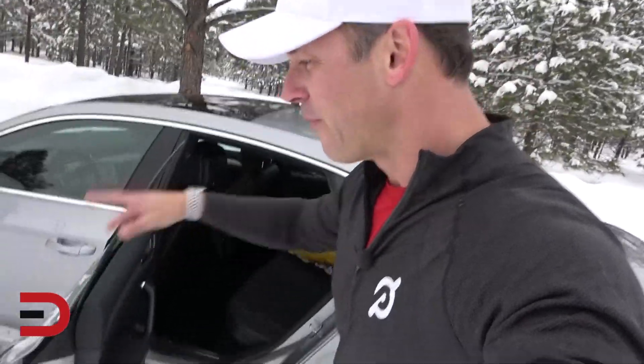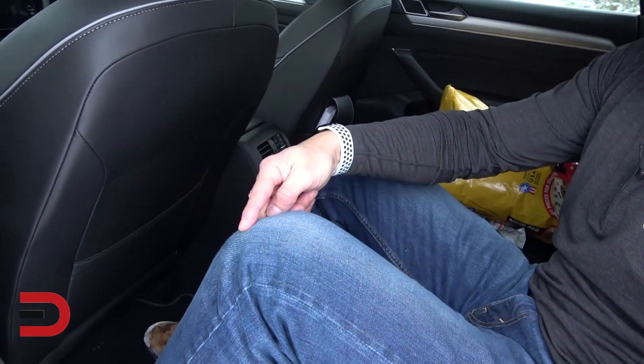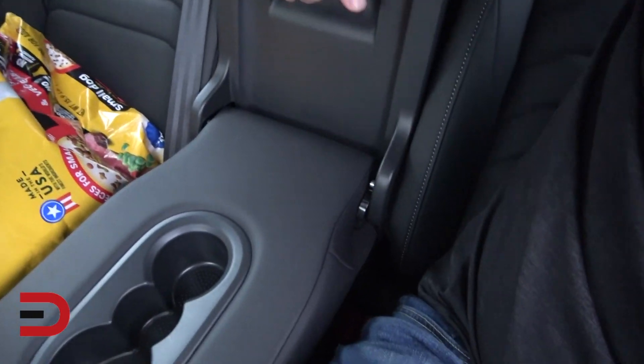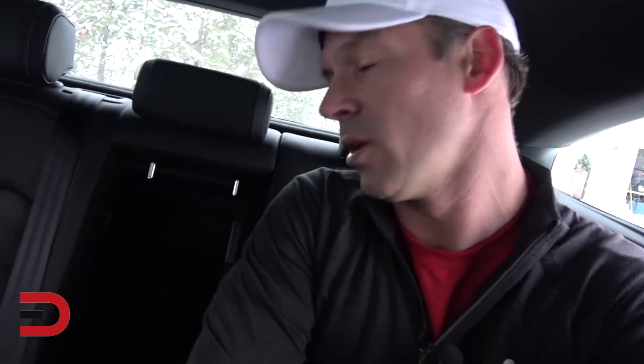Let me show you the backseat legroom and headroom. I love doing these first impression demos in real time. Look at the space between my knees and the back of the seat — so much room, the cabin is huge. There's also a sunroof. Even with the sloping sport back, headroom isn't bad — I'm 5'11 and it's comfortable. There's a fold-down armrest with two cup holders and a pass-through.